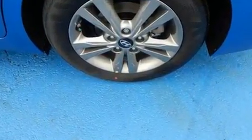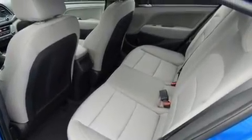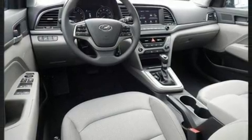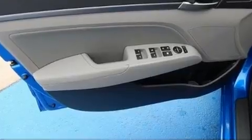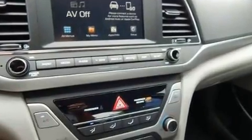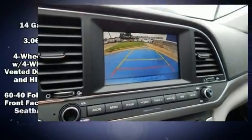Hyundai prioritized fit and finish as evidenced by a built-in garage door transmitter, an automatic dimming rear-view mirror, heated seats, heated door mirrors, and one-touch window functionality. Features such as automatic climate control and leather upholstery prove that economical transportation does not need to be sparsely equipped.